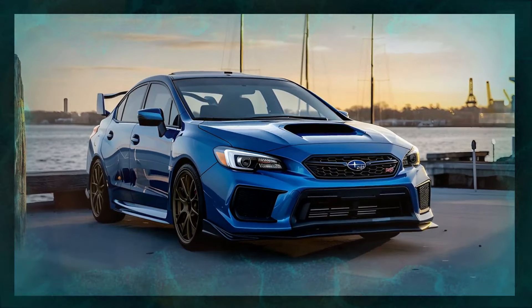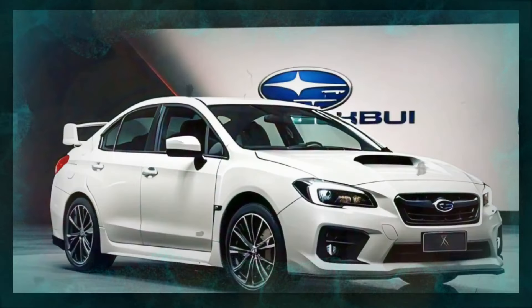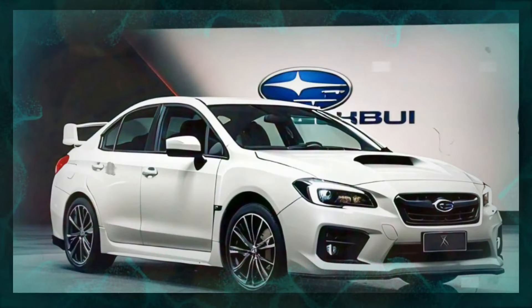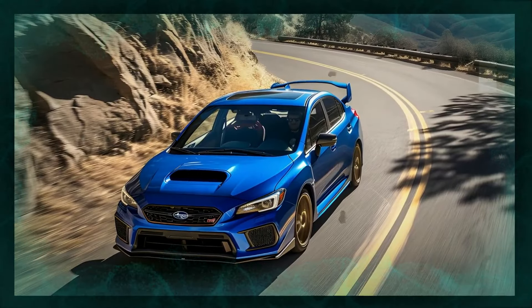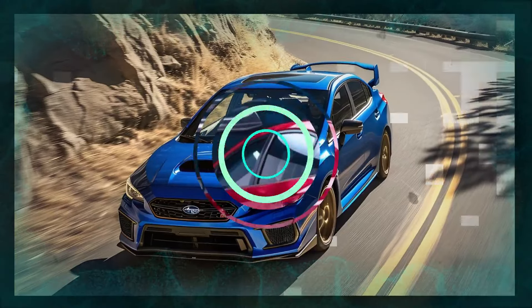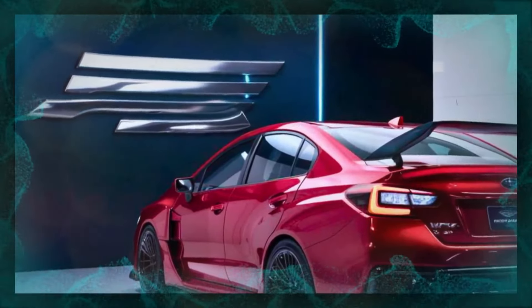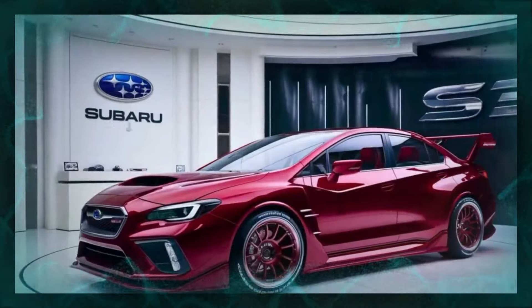In terms of pricing, the 2025 Subaru WRX STI starts at around $44,000, which puts it competitively in the performance car market. With a variety of options and performance packages available, the price can go up to around $50,000. For what it offers in terms of performance, technology, and heritage, this car is an excellent value.